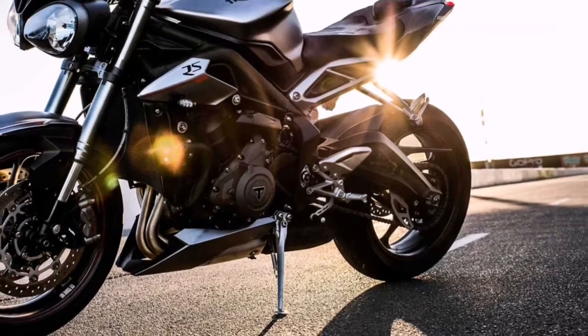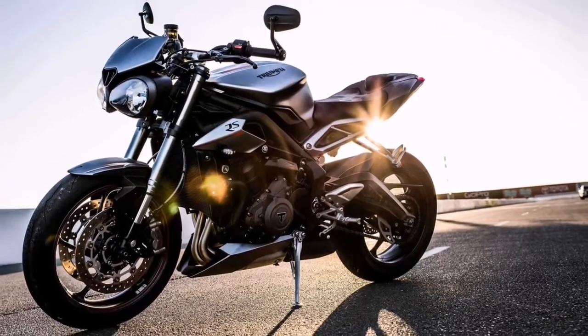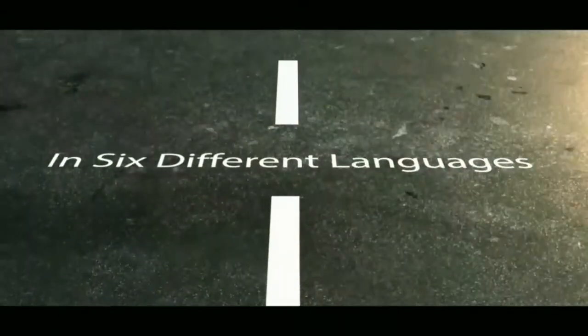The newly launched Triumph Street Triple RS rivals the likes of the Ducati Monster 821 and Kawasaki Z900. For more auto news, auto reviews and auto updates, stay tuned to Drivespark.